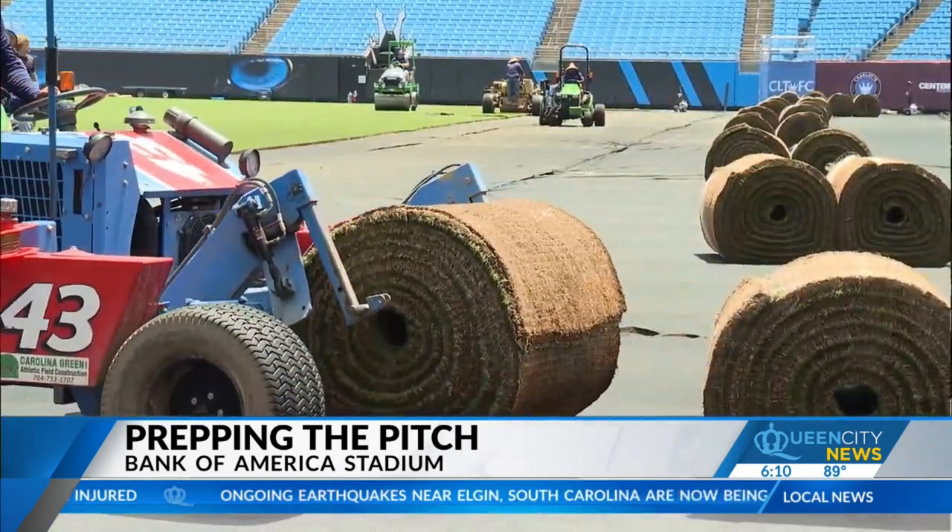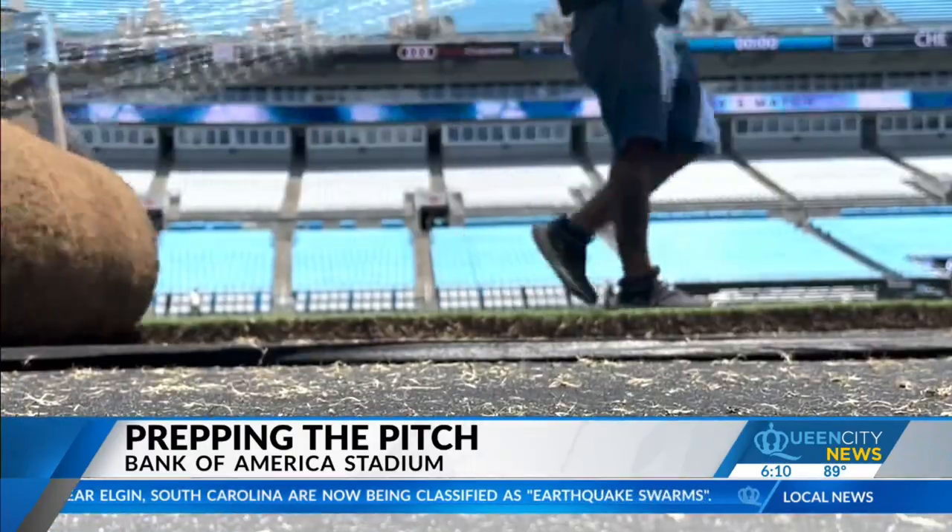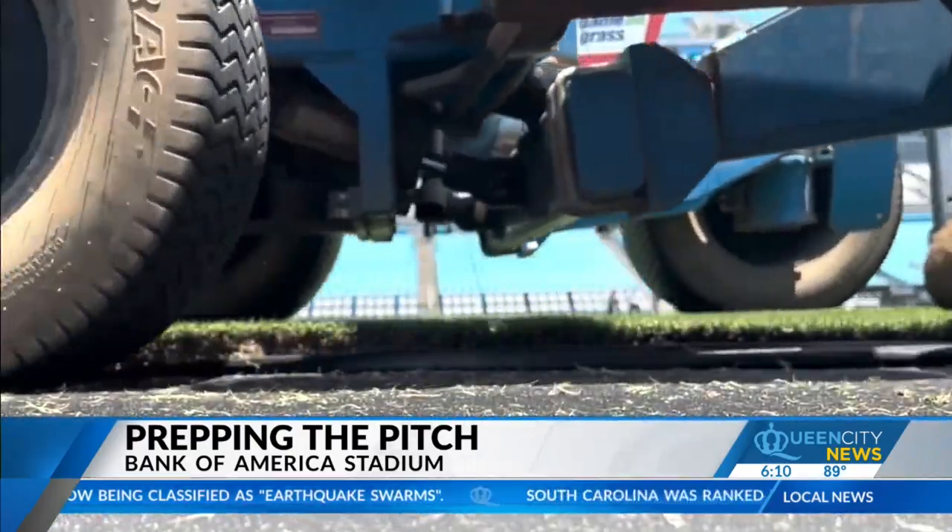Premier League is a little bit different than MLS. Premier League plays all strictly on grass. These guys have been working around the clock since Garth Brooks sang his last song Saturday night at Bank of America Stadium. After they move out, then this team moves in.